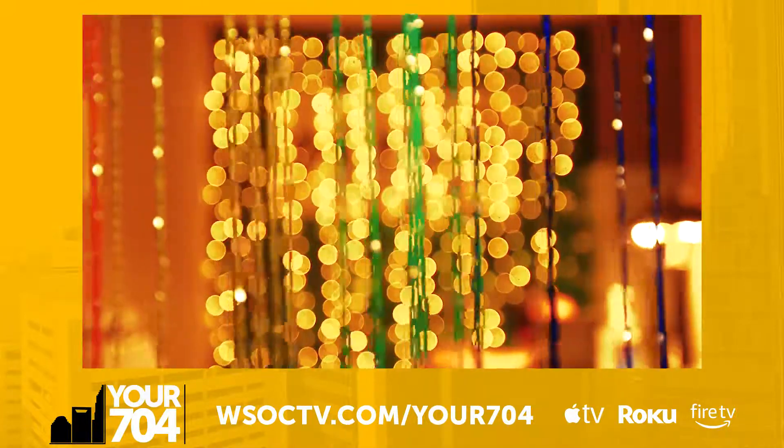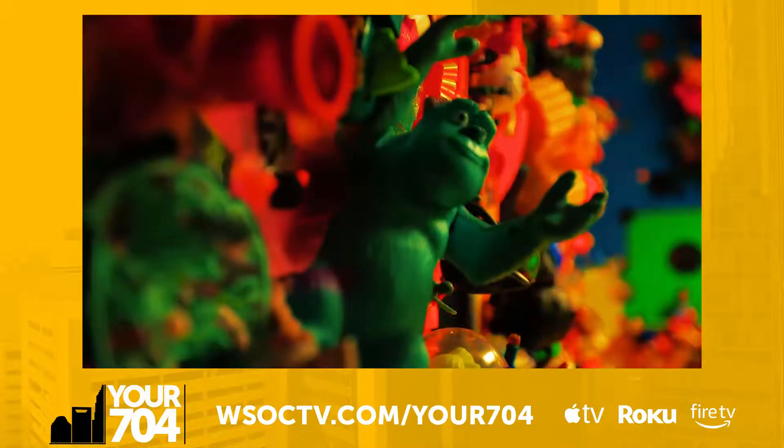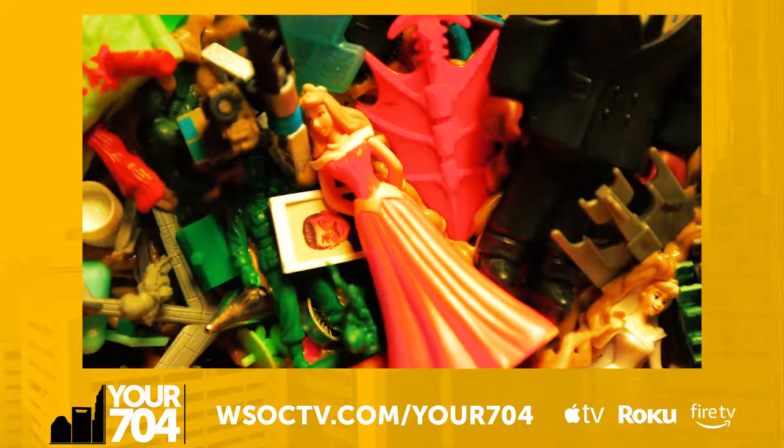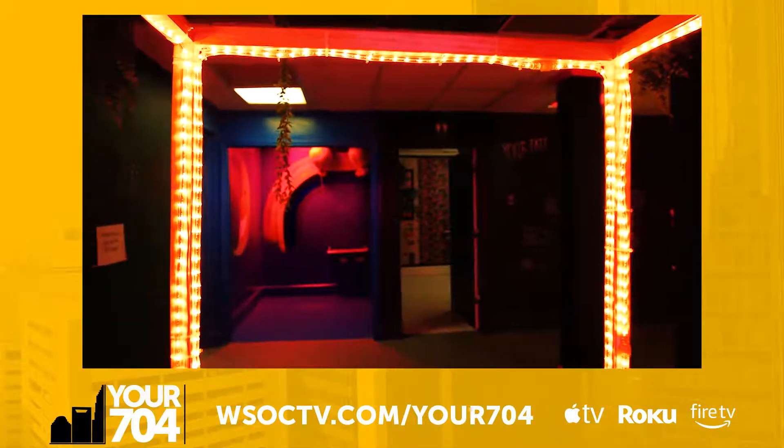It's somewhere we can showcase Charlotte's local artists on a big scale. It's like everyone's childhood on this wall. This is unlike any art gallery or museum you've likely ever experienced.